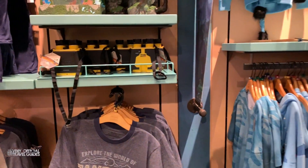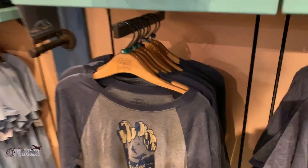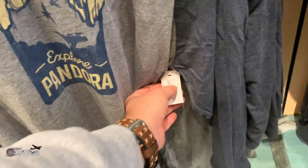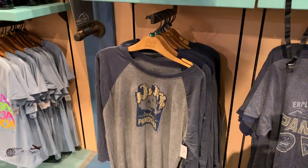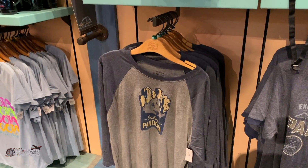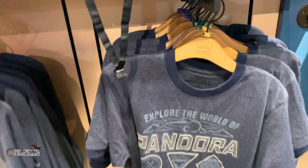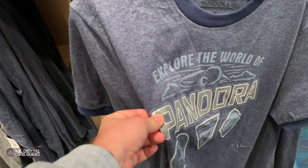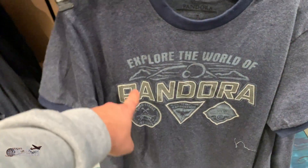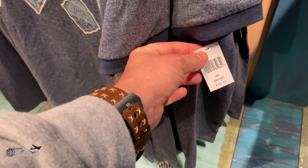This store has an interesting mix of typical Animal Kingdom stuff and some Pandora things as well. I really like this shirt, and it costs $34.99. I'm not going to buy it because they only have large and extra large, and that's too big for me. I don't mind this other one either, but it has texture — it's like 3D — and that can sometimes rub your nipples, especially in this area. Not from a t-shirt. These shirts cost $29.99.